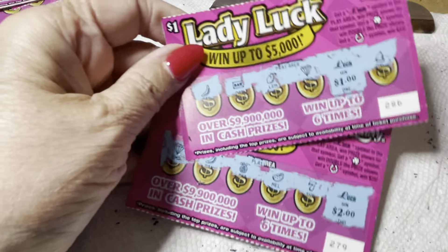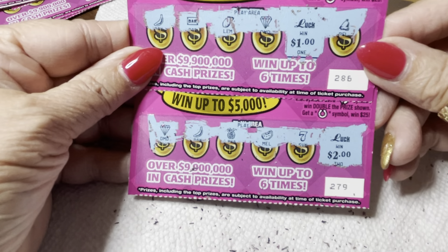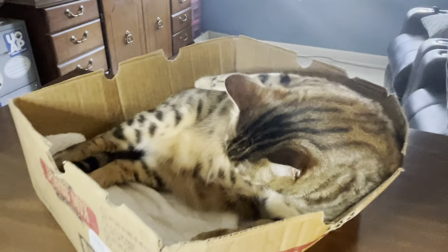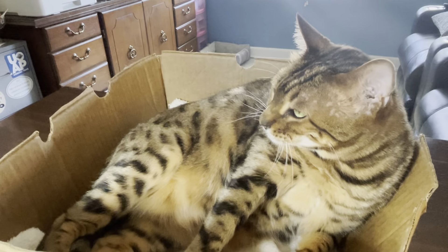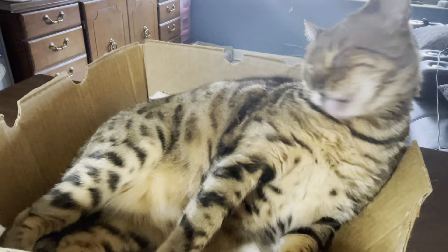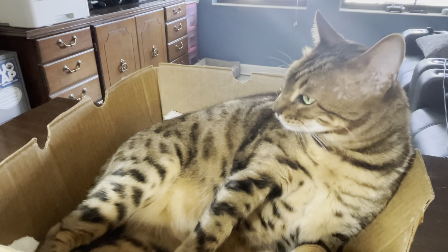We got three dollars total — a two dollar win on 279 and a one dollar win on 286. These are New Ticket Tuesday Lady Luck tickets for a dollar, so we had to do them! All right folks, if you like what we do, give us a thumbs up. Holly, it's bath time — washing the belly. Those pokey spots are dirty! Don't touch my pokey spots. All right Holly, what do we say? Good luck with your scratching!